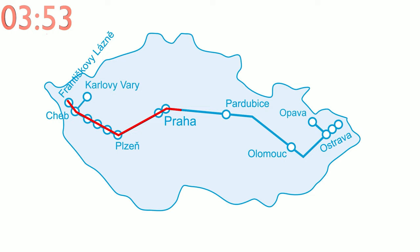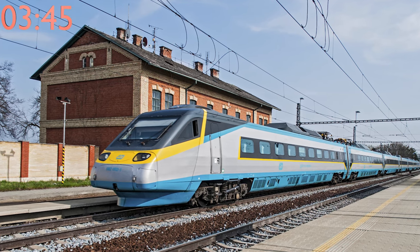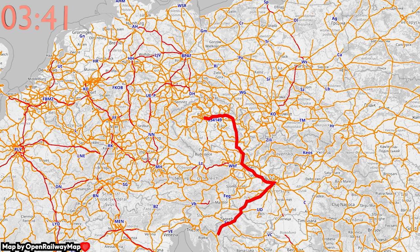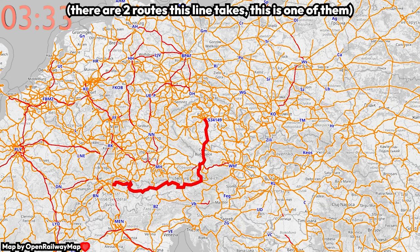The longest fully domestic train line in the country is the cross-country trek from Františkovy Lázně to Bohumín, taking 7 hours and 19 minutes, served by České Dráhy's Pendolino trains. However, there are longer international train lines, such as Regiojet's service from Prague to Rijeka, Croatia in the summer, or České Dráhy's night trains from Prague to Zurich, Switzerland.